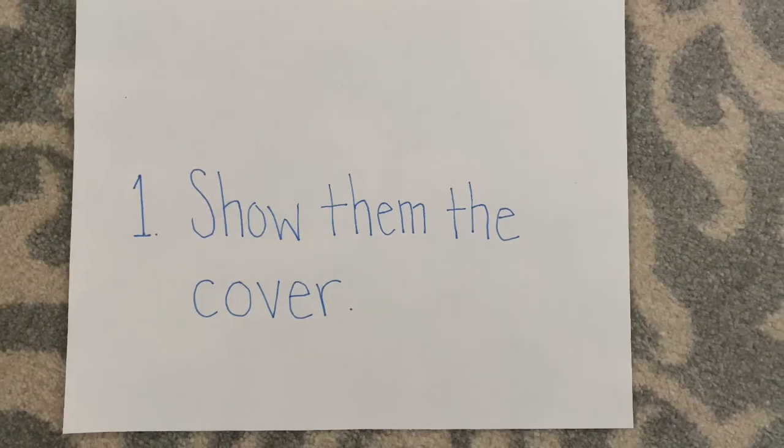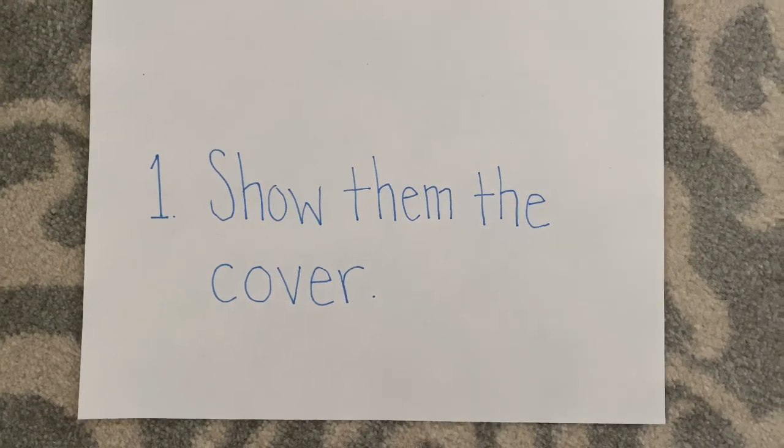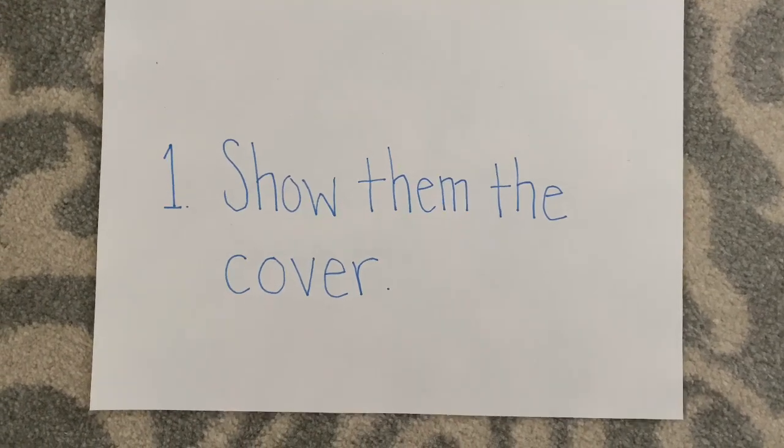Step one: show them the cover. Show them the cover of the book and ask them questions about it. This is a great way to engage their interests and work their imagination.